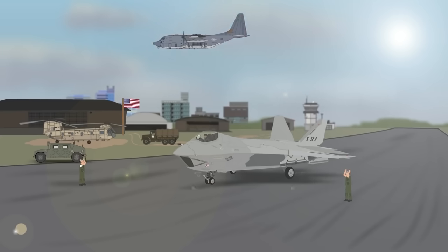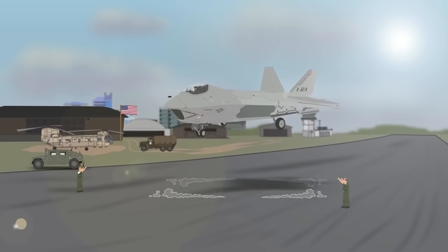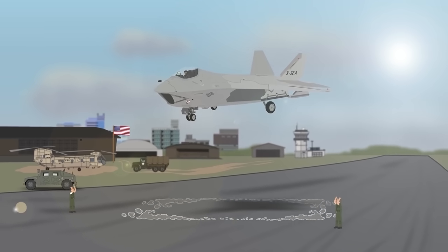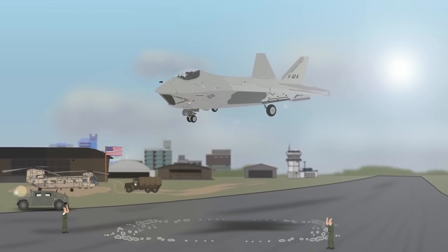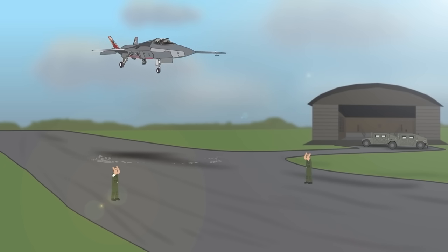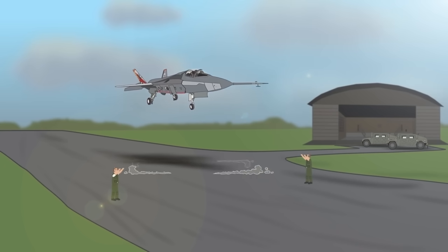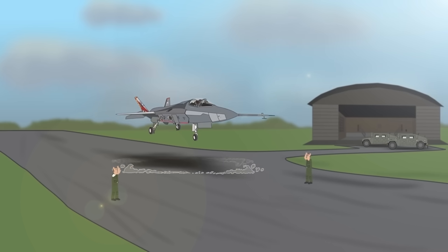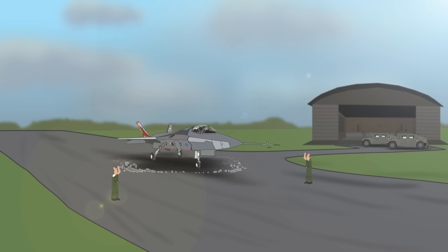Work started in 1995 with the Joint Strike Fighter Program. Two designs competed: the Boeing X-32 and the Lockheed Martin X-35, with the latter winning. The X-35 concept demonstrator had its first flight in October 2000 and by the following year had already managed to take off, achieve supersonic speed, and land vertically, outperforming the Boeing X-32 and becoming the foundation for the F-35.